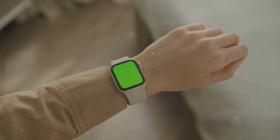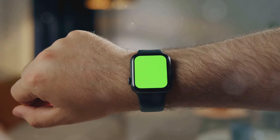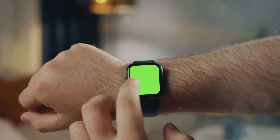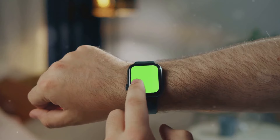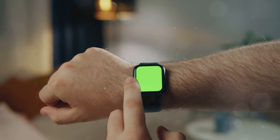Both the Series 10 and the SE share similar water resistance and battery life, making them suitable for a variety of activities, from swimming to long hikes. The water resistance ensures that the watches can withstand splashes, rain, and even submersion, while the battery life allows for extended use without the need for frequent recharging.